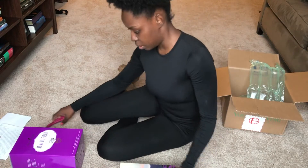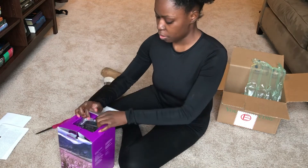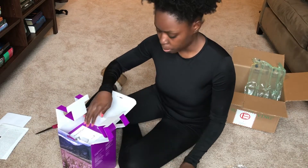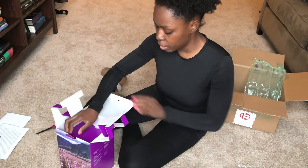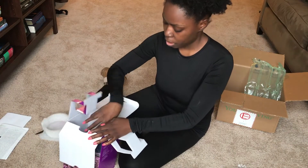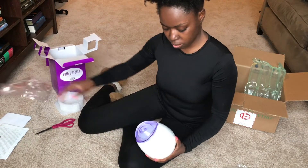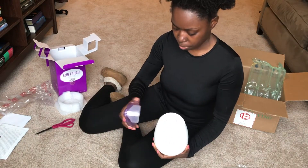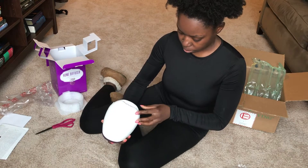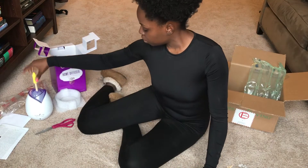Nice! Packaging is gorgeous, absolutely love it. Alright, so that's the actual diffuser — let's open this up first. I bought the kit that came with a diffuser. There's a power cord, something that looks like a sponge, and a user's guide. I chose this one because it's purple — it matches my branding for my blog, my Brown Skin Woman blog. Looks pretty straightforward.